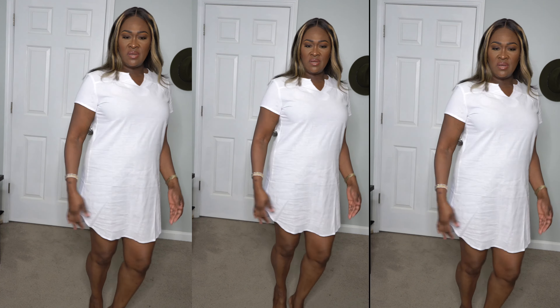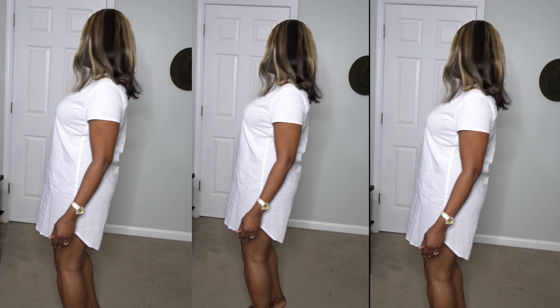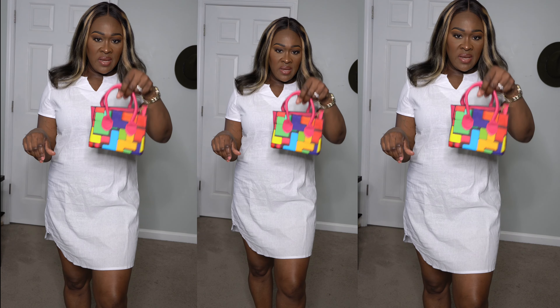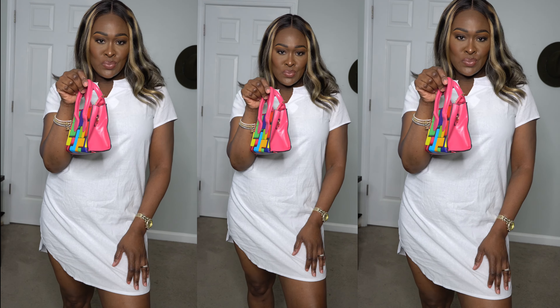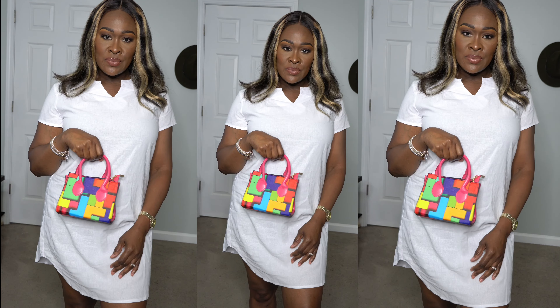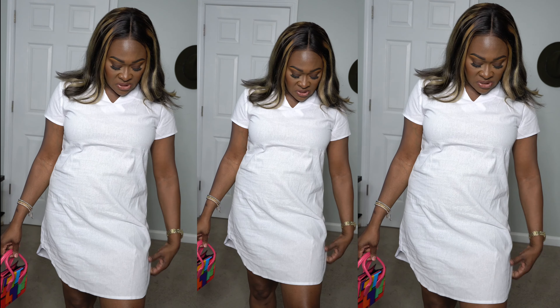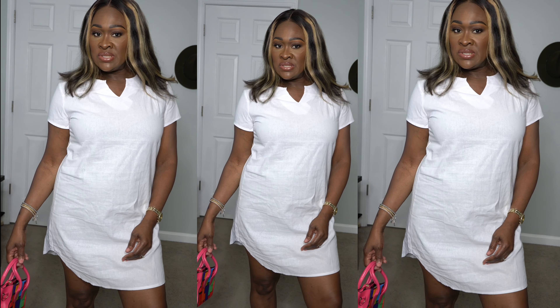Just a plain dress you throw on if you're going somewhere. You can grab a little bag for a pop of color and throw on some sandals — you're good to go. It's cute and comfortable, it almost feels like linen — I think it's a linen blend. I really like it.